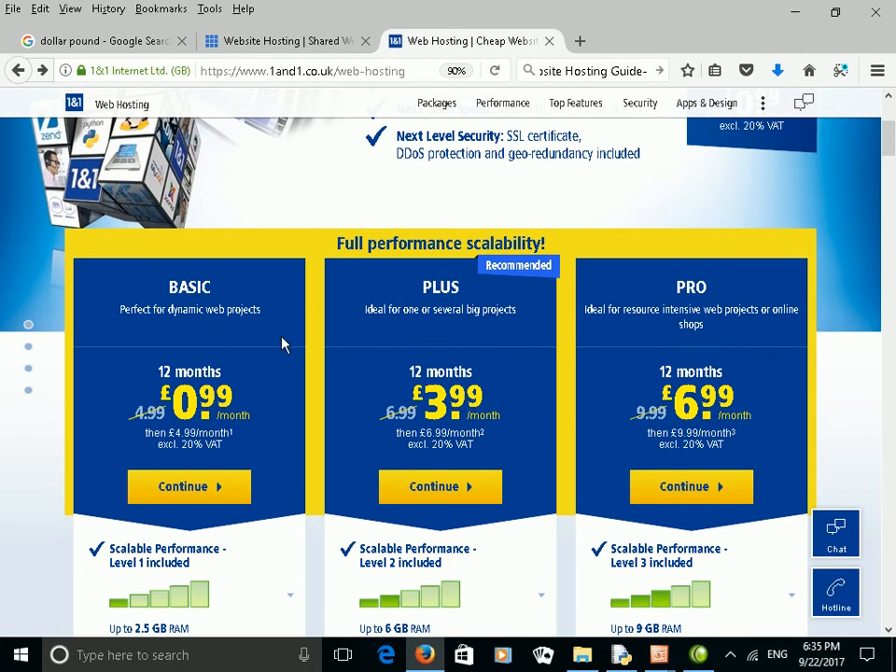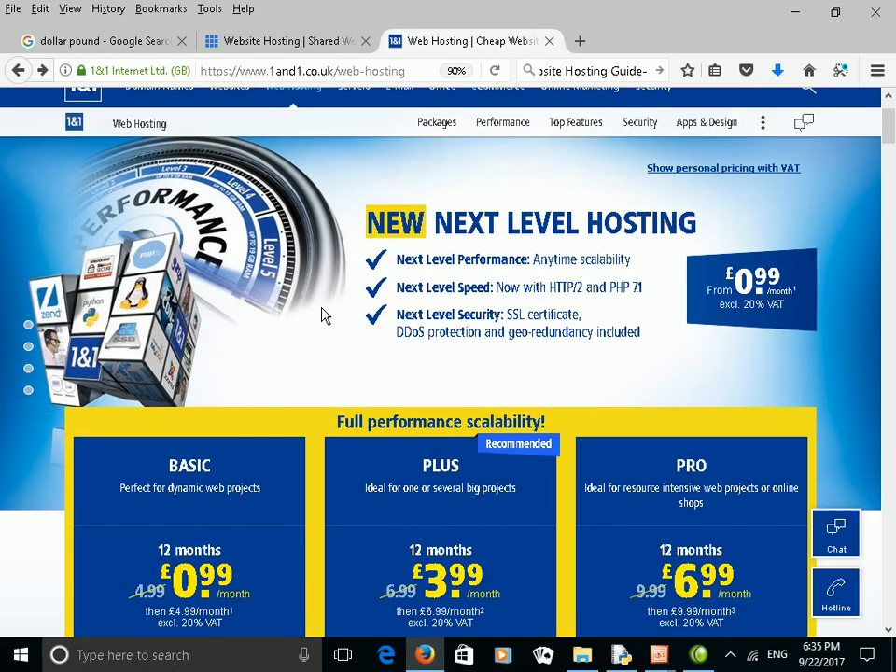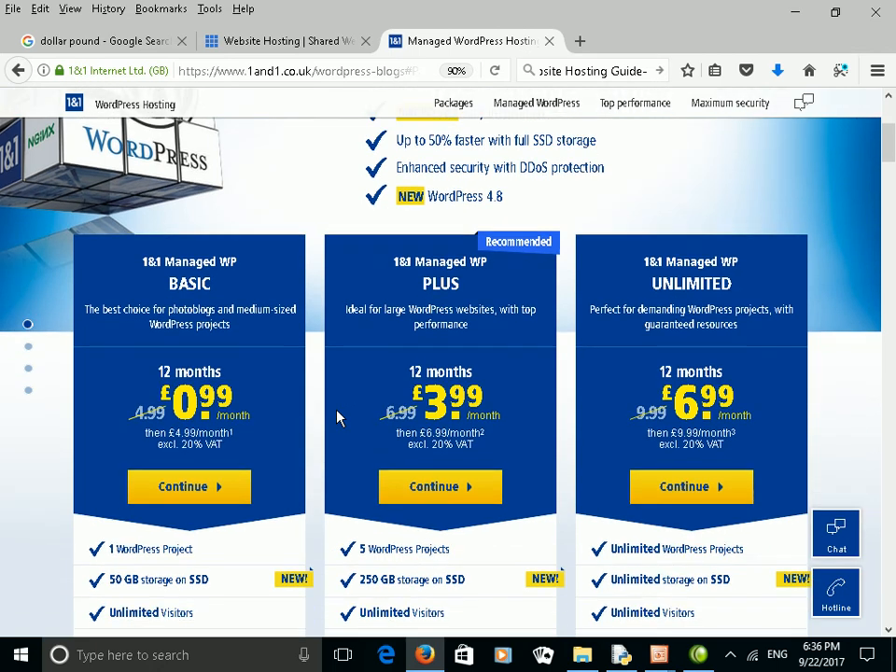On a dedicated WordPress package you can normally only have WordPress, but they tend to offer more support, upgrades, and maintenance options on those packages. They do tend to be more expensive than the standard packages. Let me show you the WordPress options on 1&1. Here are the 1&1 options — basic, plus, and unlimited — it's called Managed WordPress. The prices are actually very similar to the standard website packages, but you can only have WordPress on this.